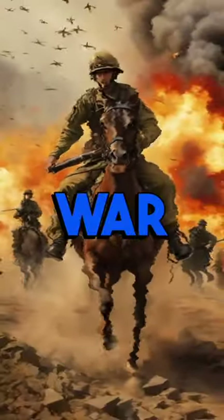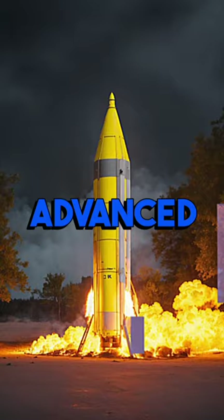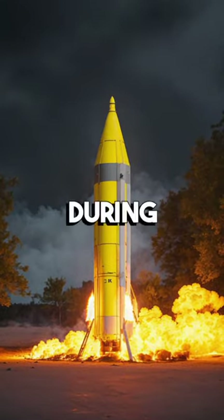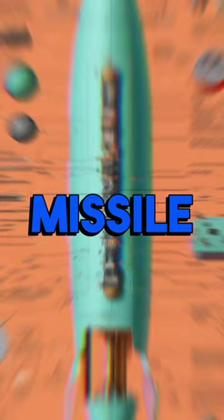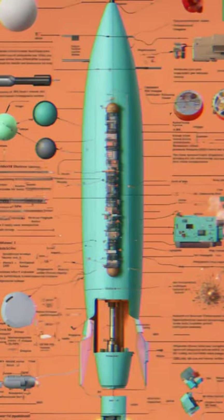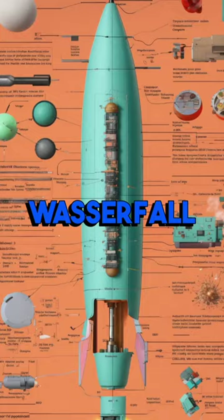Fascinating Facts About World War II, Part 18. The German military developed a series of advanced weapons and technologies during World War II, including the first operational guided missile, the V-1 Flying Bomb, and the world's first guided surface-to-air missile, the Wasserfall.